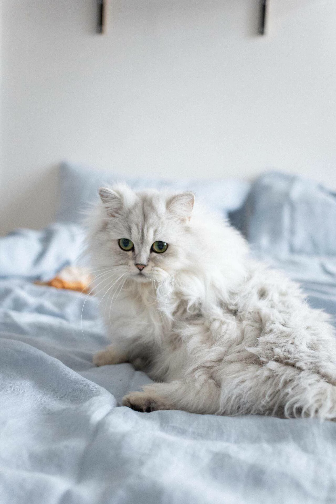The Persian Cat's calm and affectionate nature makes it an excellent choice for those seeking a loving and loyal companion. Whether it's curling up on the lap of its owner or simply lounging around the house, the Persian Cat brings a sense of tranquility and joy to any home in Kolkata. With its striking appearance and gentle personality, the Persian Cat has captured the hearts of many in Kolkata, and its popularity continues to grow as more people discover the joys of owning this elegant and charming breed.